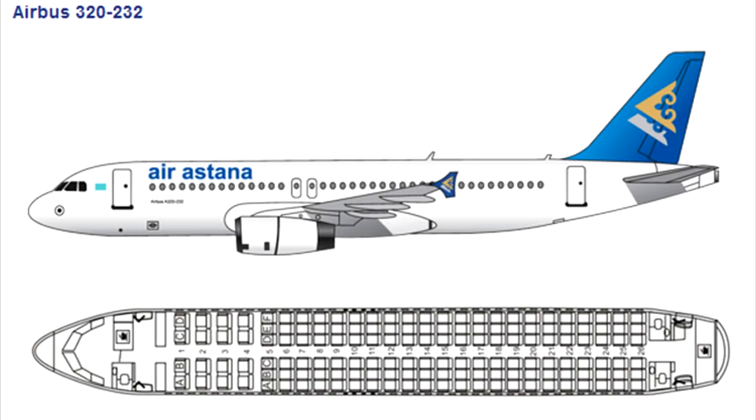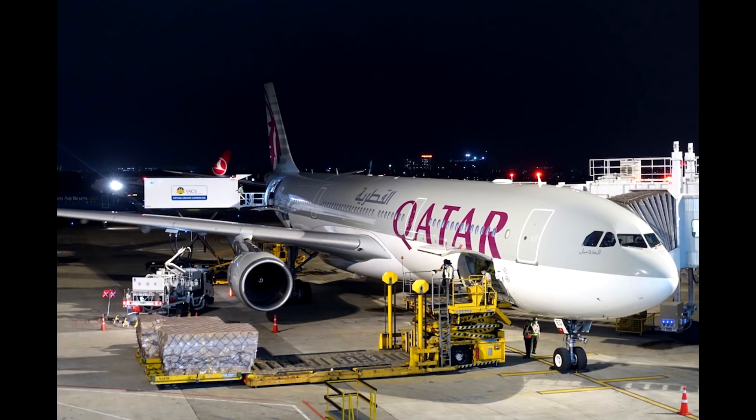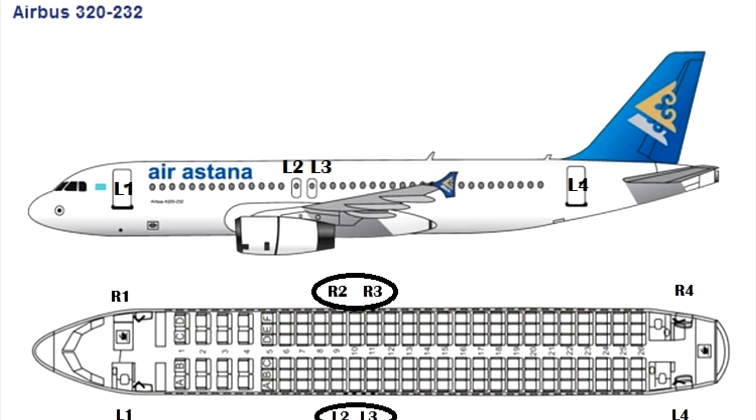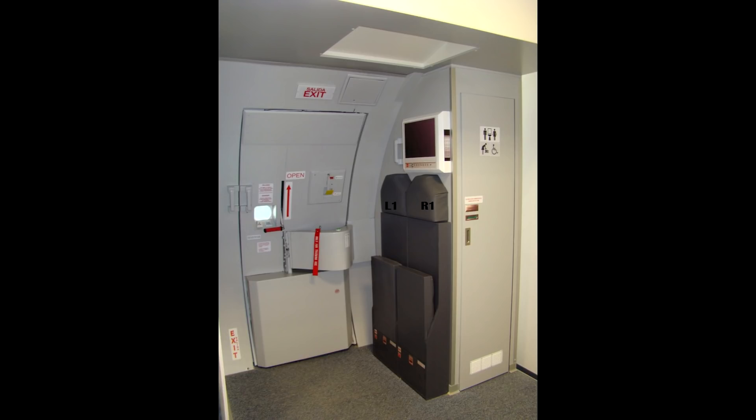I'll pause the briefing to explain what the positions mean. The Airbus A320 has eight cabin exits. Door L1 means door number one, left-hand side; door R1 means door number one, right-hand side. Doors L1 and L4 are opened for passengers; doors R1 and R4 are for catering. These four doors are type-1 doors. Doors L2, R2, L3, and R3 are overwing exits, opened only in case of an emergency — there are no crew jumpseats next to these doors.